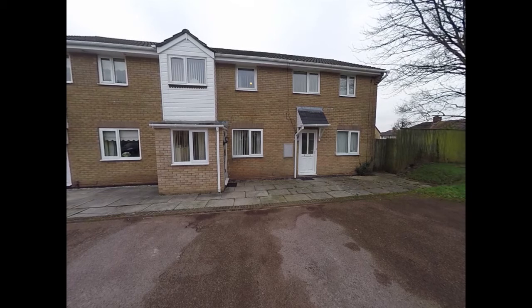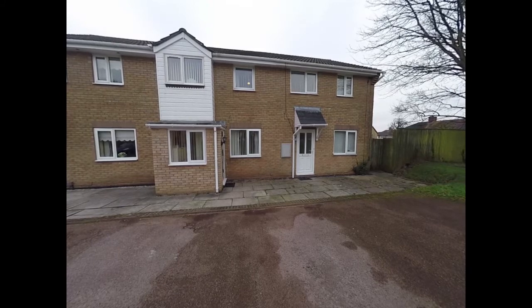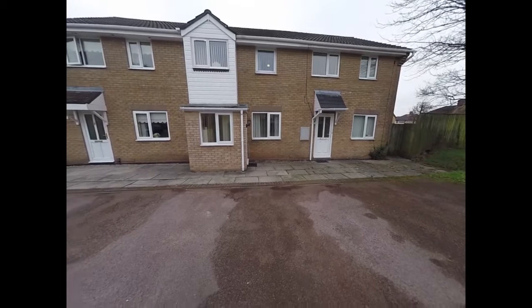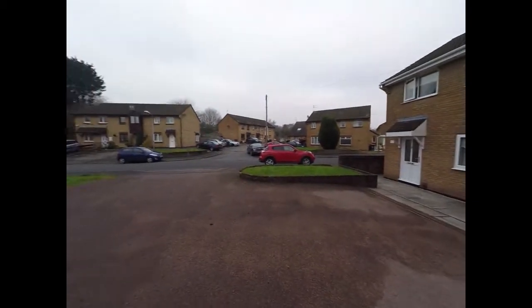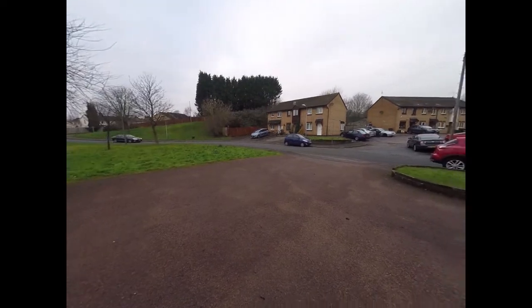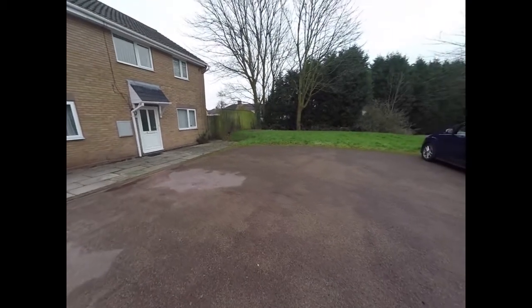Hello there and welcome to this Pinkmo video tour of this three bedroom mid-link property located in St David's Crescent in Newport. We start the tour here just to the front of the property. As you can see, it's set back off the road in an area that provides plenty of shared parking with just two other properties.